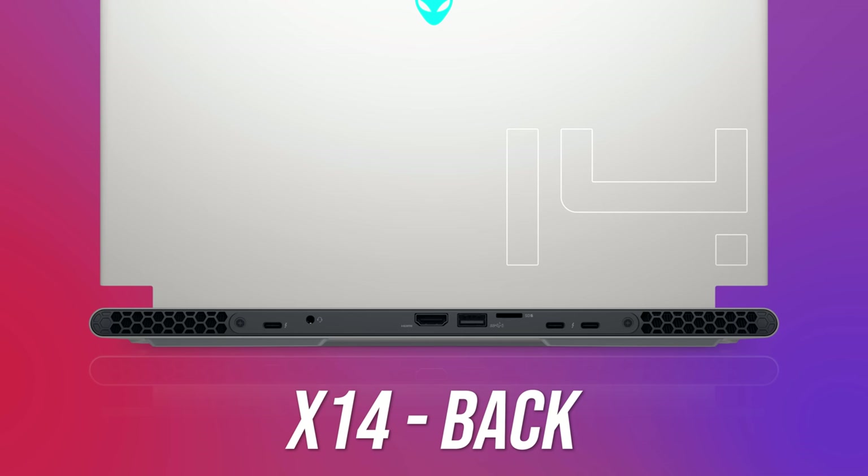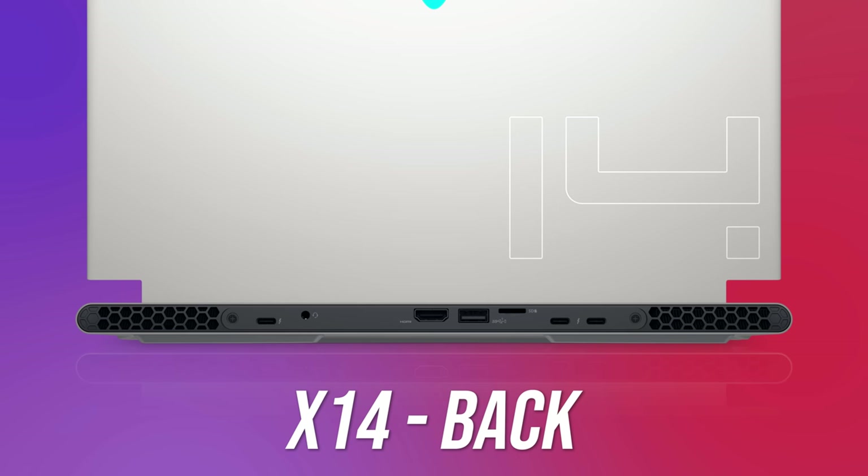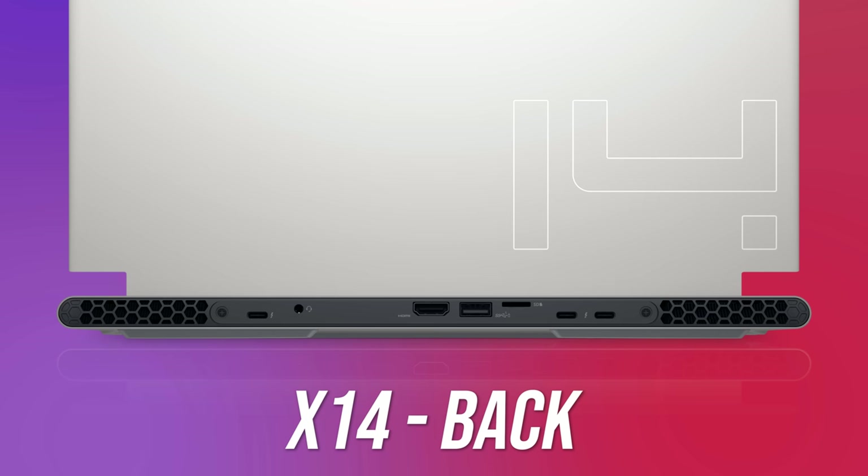We've got three USB 3.2 Gen 2 Type-C ports, two of which offer Thunderbolt 4, and all three offer DisplayPort 1.4 output. There's also a 3.5mm audio combo jack, HDMI 2.1 output, a USB 3.2 Gen 1 Type-A port, and a UHS-II microSD card slot. There's no need for a dedicated power plug as it charges over USB Type-C with up to 130 watts.